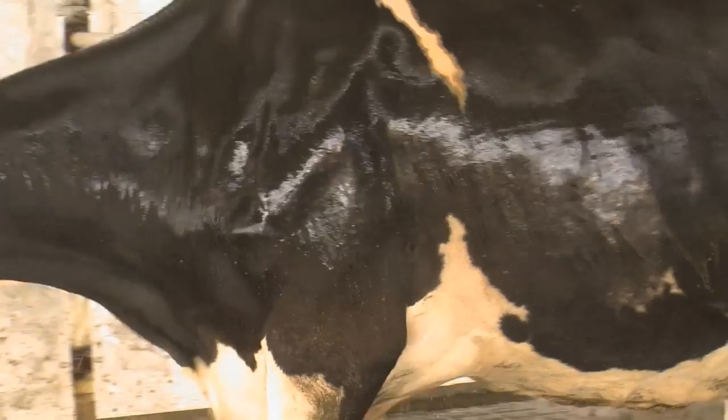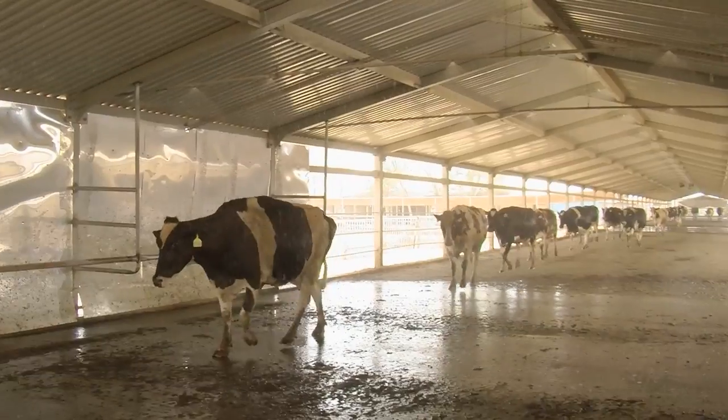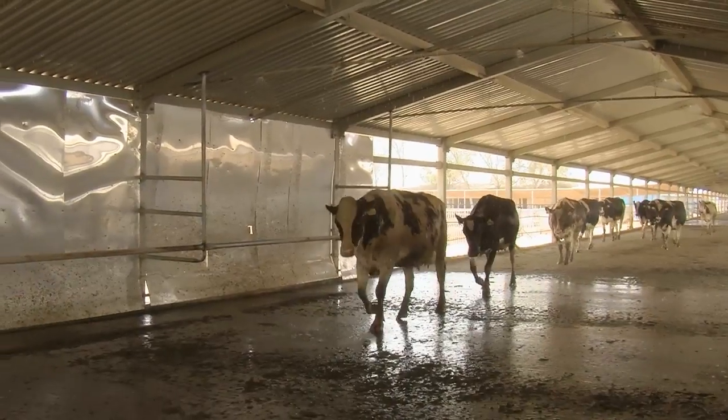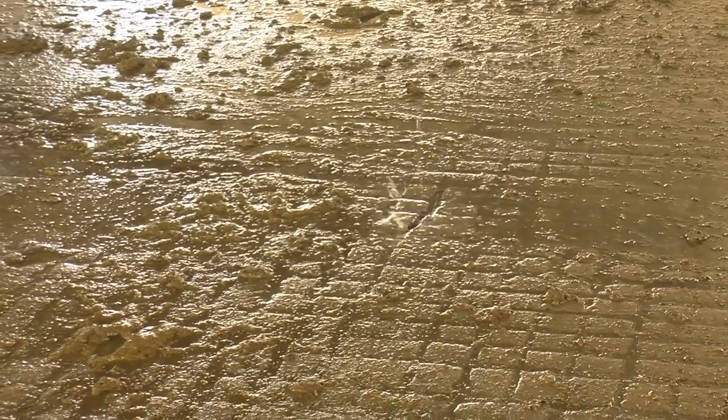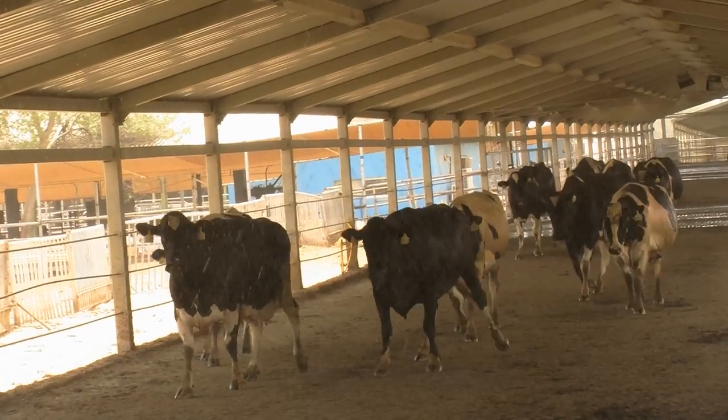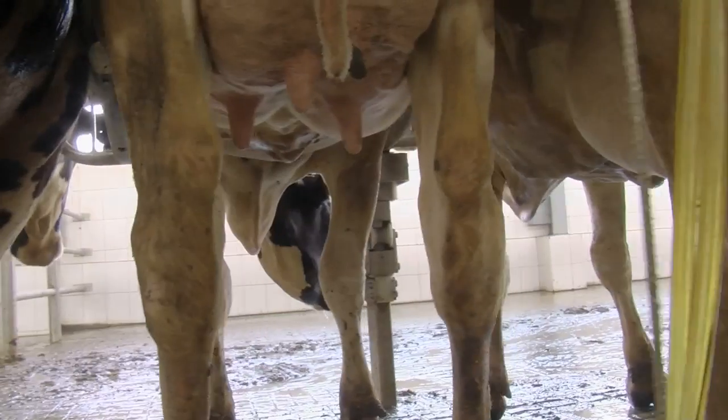You can see their mouths are closed — they don't need to gasp for air because they are not under heat stress. They go back happy to the house. The house is cooled. So when they are relaxed and not under heat stress, they will fully eat, and that will result in normal milk production.